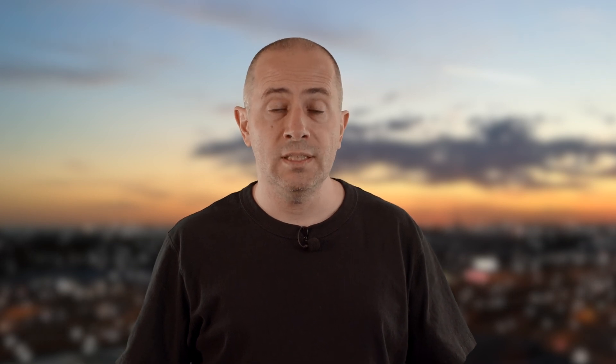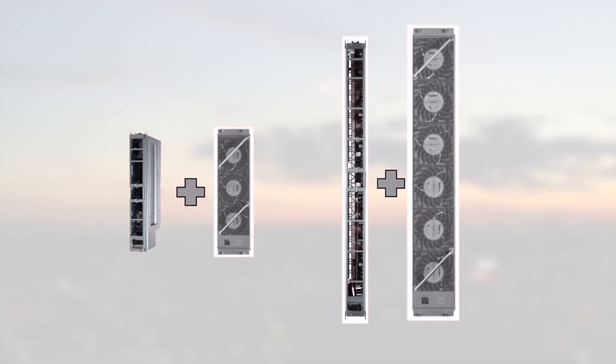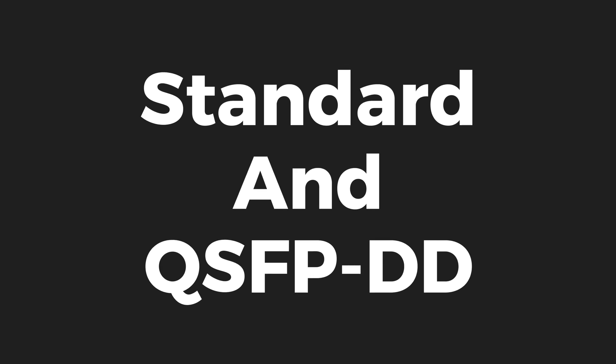You don't need to change the chassis itself, and you don't need to replace the system controllers or the route processors. Regarding the number of power modules needed, please check the CPC to identify the requirements based on your config. One last recommendation: you need to replace both fan trays and fabric cards at the same time. We don't support a mix of first and second generations in the same chassis. So once you have the right software version, the new fabric cards and the new fan trays, you are ready for 400 Gigabit Ethernet interfaces.